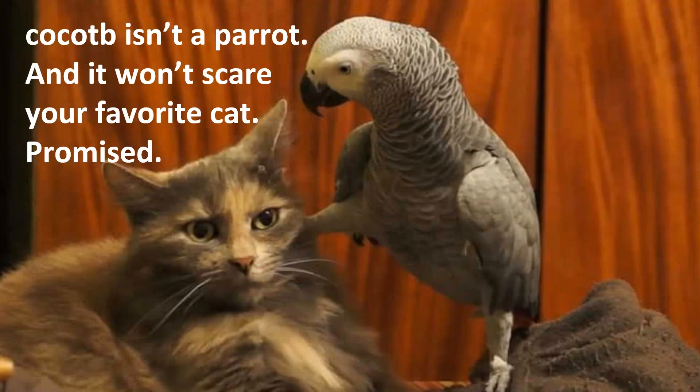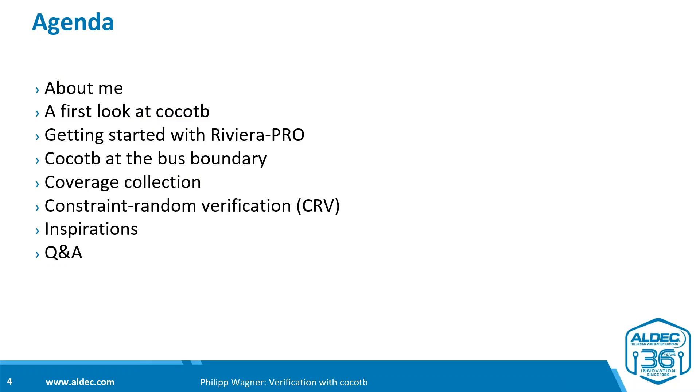People are sometimes slightly scared of CocoTB — worried it might take away their favorite tools. They ask: is it a parrot, or a coconut? It's none of the above. CocoTB integrates nicely with your existing ecosystem of verification and hardware development, and will bring benefit to your next — or even current — verification project.